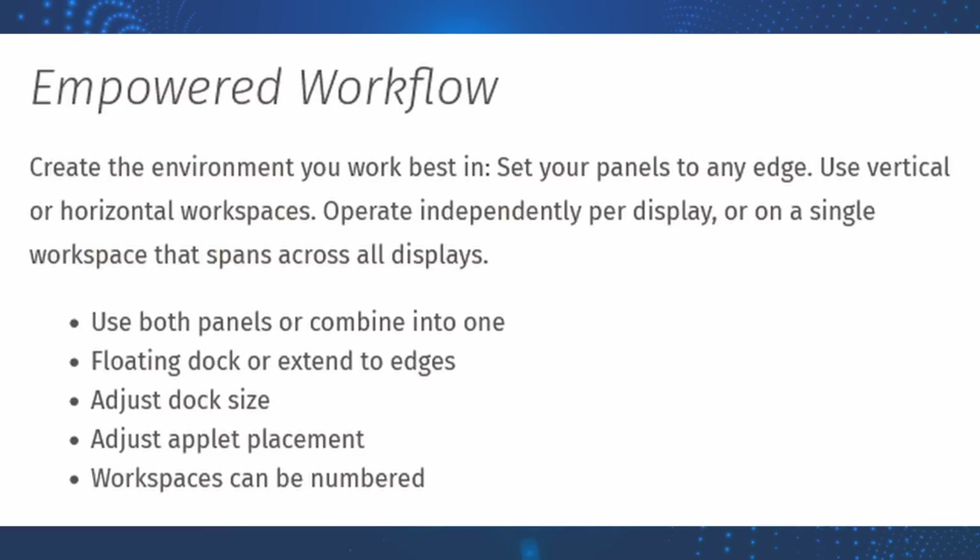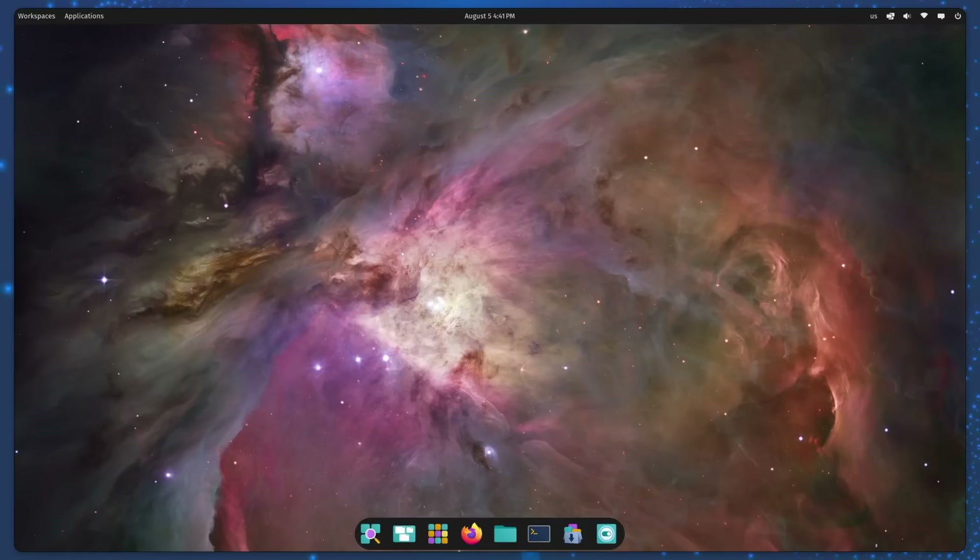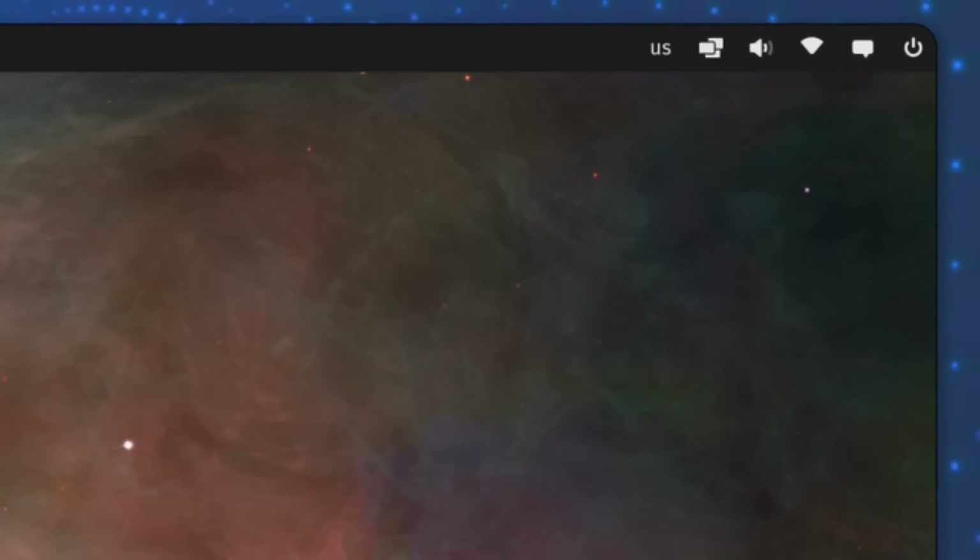The coolest thing about this is that all the features of workspaces and tiling are per workspace and per monitor. So if you have multiple monitors, you can have different workflows on each monitor, and you can have different panels and docks on each workspace. The top panel also gives really quick access to various functions like Bluetooth, networking, and sound control. And thankfully, it actually supports system tray menus, unlike some desktops — looking at you, GNOME.